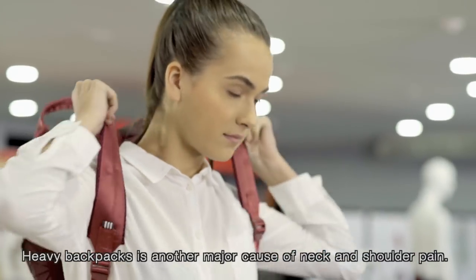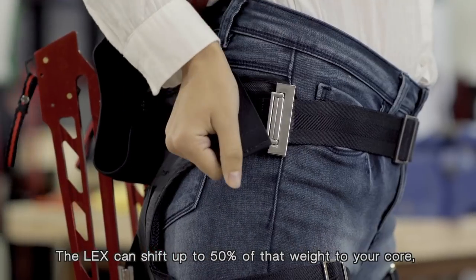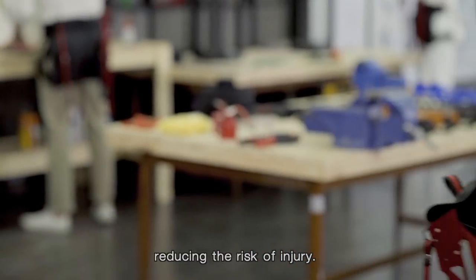Heavy backpacks are another major cause of neck and shoulder pain. The LEX can shift up to 50% of the weight to your core, reducing the risk of injury.